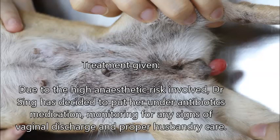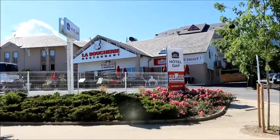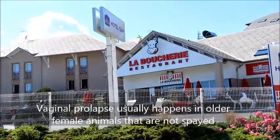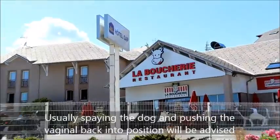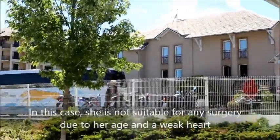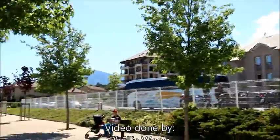Treatment given: due to the high anesthetic risk involved, Dr. Singh has decided to put her under antibiotic medication, with monitoring for any vaginal discharge and proper husbandry care. In conclusion, vaginal prolapse usually happens in older female dogs that are not spayed. Spaying and pushing the vagina back into place would normally be advised, but in this case she is not suitable for surgery due to her age and a weak heart.